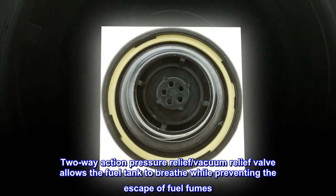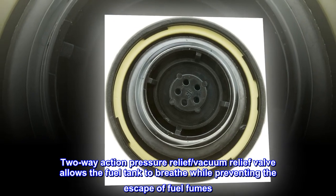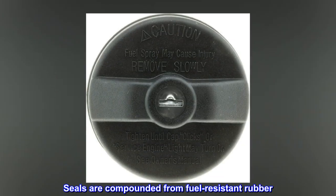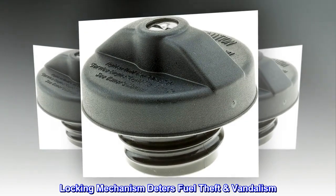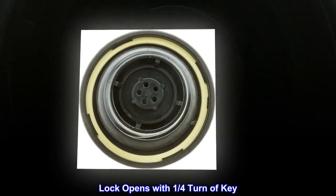Two-way action pressure relief, vacuum relief valve allows the fuel tank to breathe while preventing the escape of fuel fumes. Seals are compounded from fuel-resistant rubber. Locking mechanism deters fuel theft and vandalism. Comes with two keys. Lock opens with one-quarter turn of key.